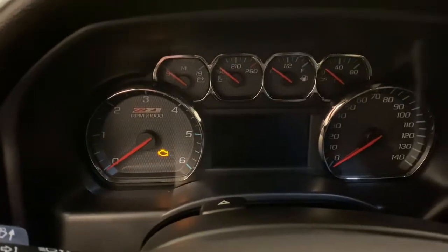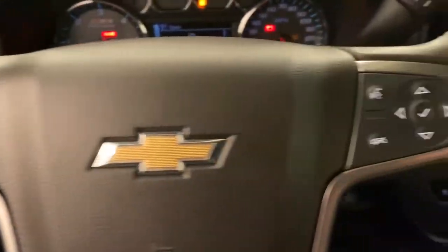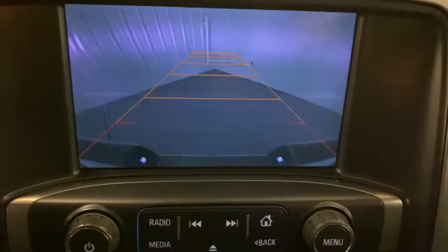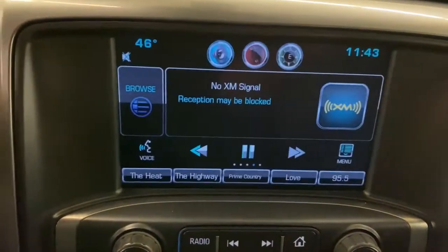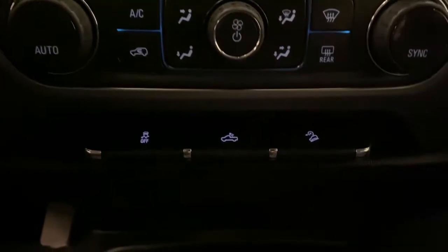These are just some of the great options this vehicle comes with: bedliner, steering wheel audio controls, electronic stability control, trip computer, power windows, four-wheel disc brakes, and power steering. Powerful versatility meets comfortable convenience in the Silverado 1500.